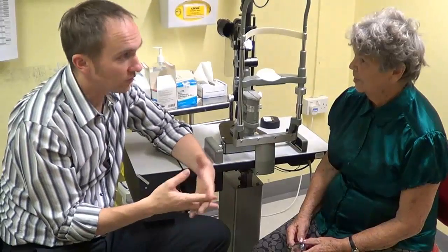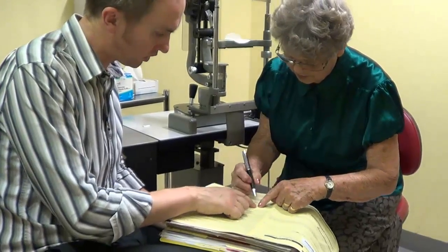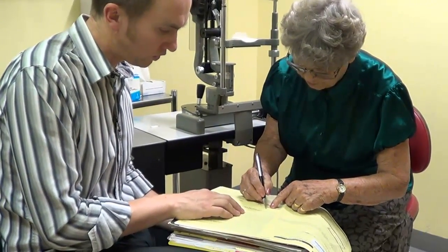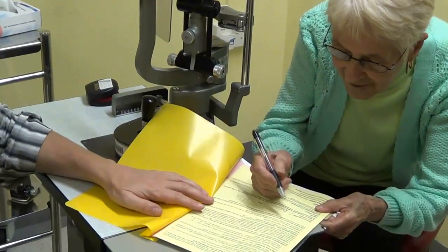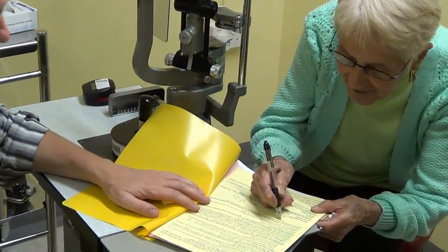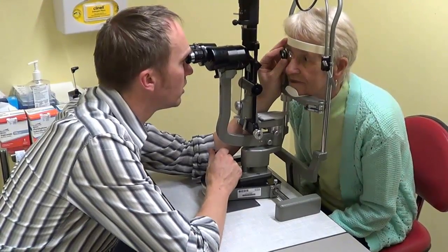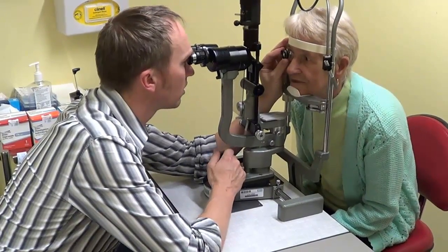As with any operation, there are risks involved with cataract surgery. These will be clearly explained to you when you are seen in clinic, and you'll be asked to sign a consent form to show that you have understood the procedure and are happy to go ahead. Although the majority of people are delighted with the results of their operation, there can be disappointment, particularly when there are other eye problems such as age-related macular degeneration, glaucoma, or diabetic eye disease.